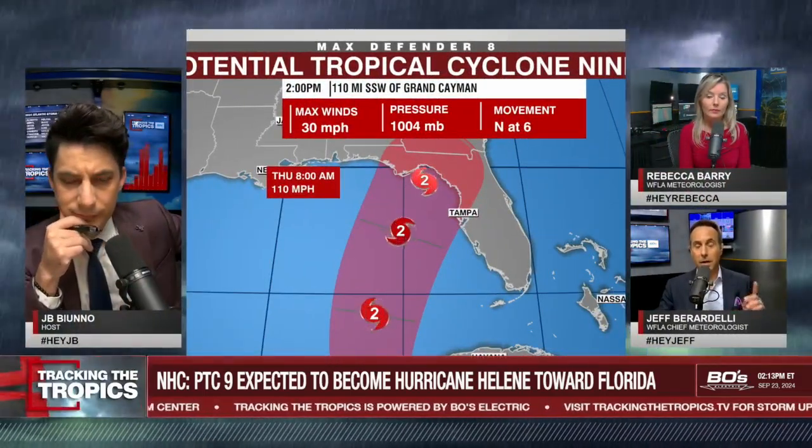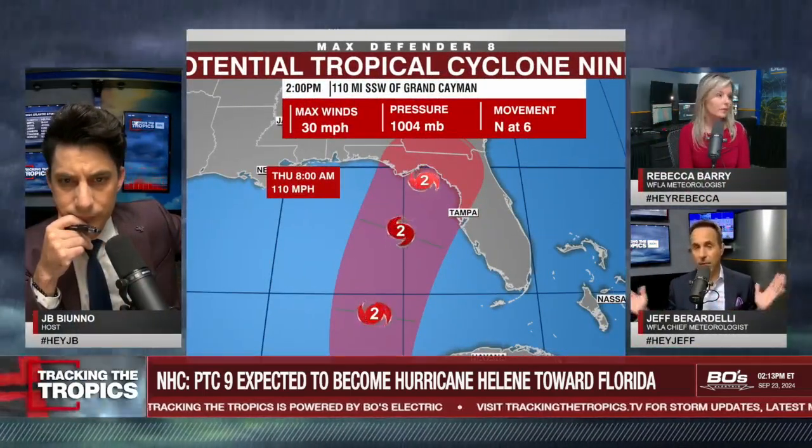But the one thing that I like to see is that it hasn't trended east today. That's good news.